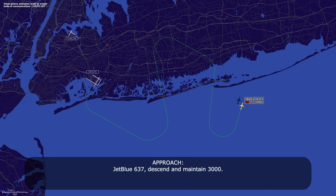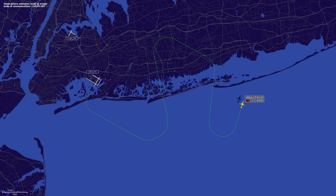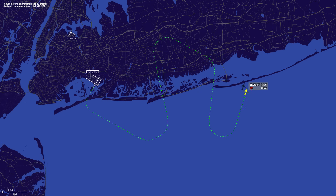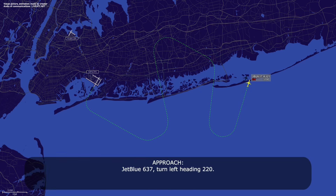JetBlue 637, are you ready? Need about 5 more minutes here. You got it. JetBlue 637, turn left heading 220. Left turn 220, JetBlue 637.